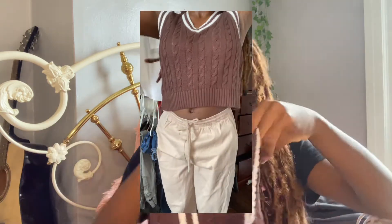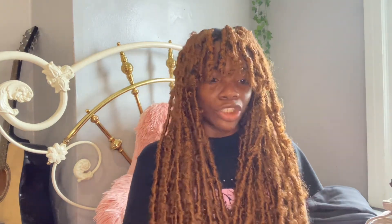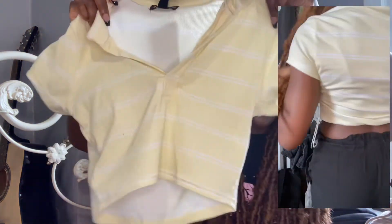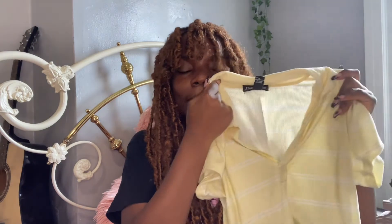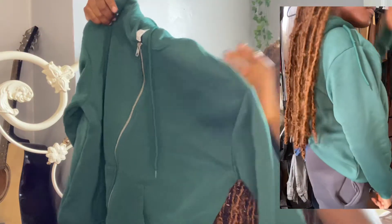I got this little sweater vest in this chocolate brown color — like it's straight-up chocolate. When I make this a fit it's going to eat. It's not really my style but I'm going to see how it looks this year. Then I got this pastel yellow crop top — it's really cute to just throw on, I love the color. And I got a green zip-up hoodie because hoodie season is coming up. I only have black and gray hoodies so I needed colored ones — this green one is my first colored hoodie, and y'all will see more when the fall haul comes.